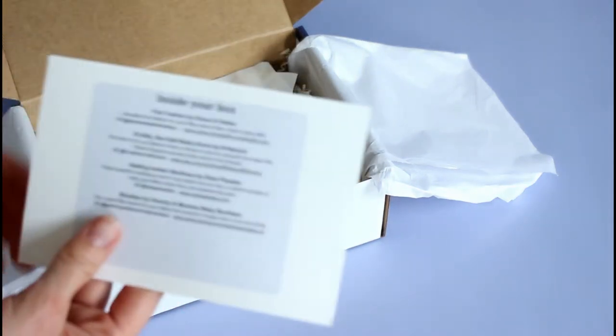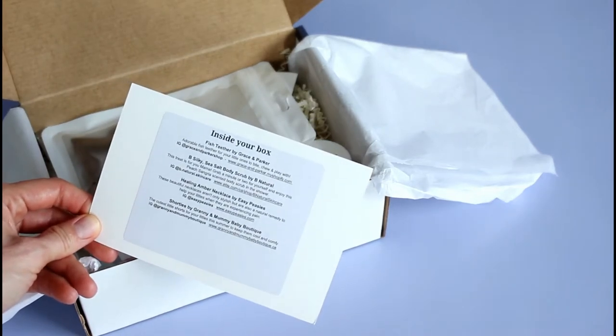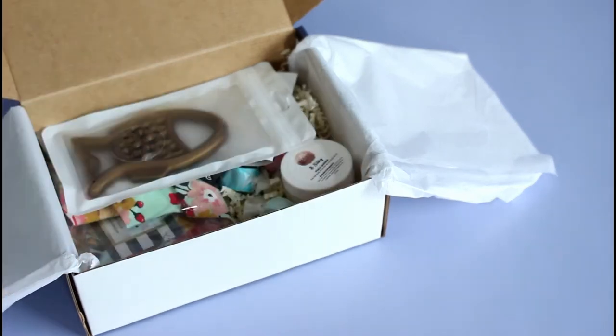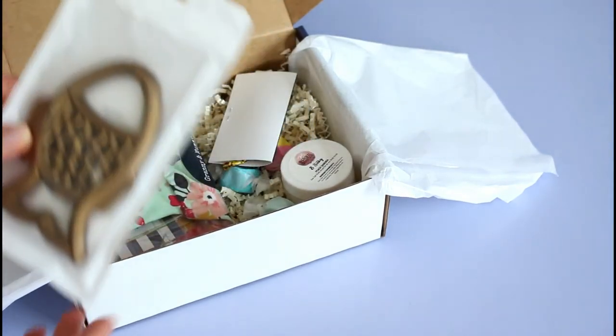This is their product card. On the back, they just list all of the items and where they're from. You've got Instagram accounts, websites, all that fun stuff so you know what you're getting. This is the girl baby box. Last month I reviewed boy boxes, which were absolutely perfect.